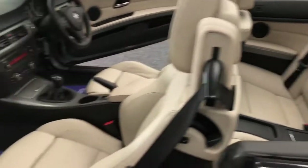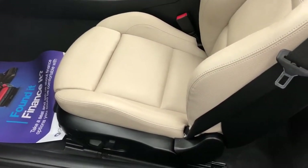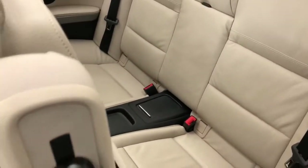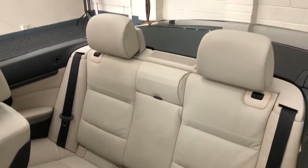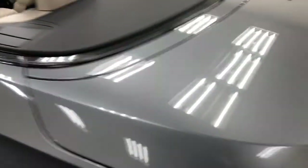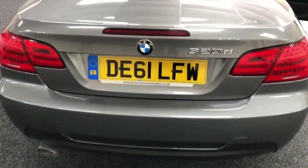Leather trim inside, the color scheme is gorgeous on this car — unmarked leather trim, electrically adjustable seats and rear seats. It really is a gorgeous car. Going around to the rear, it's got park distance control.